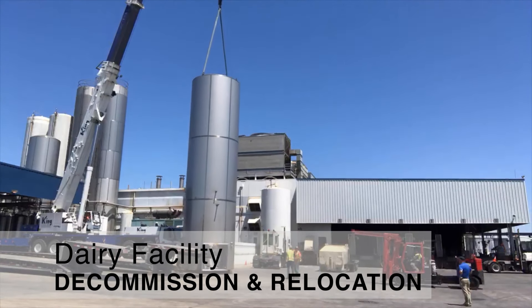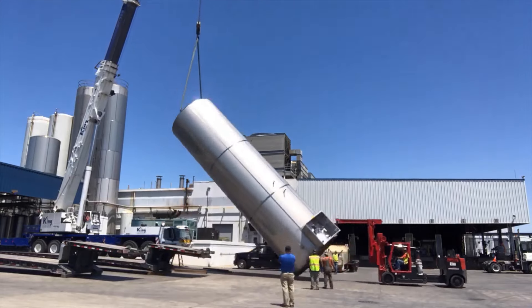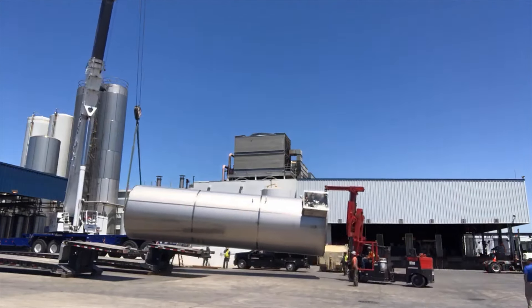Silman's rigging team decommissioned and relocated this dairy operation. It took four weeks and 40 trucks to move the equipment to its new home.